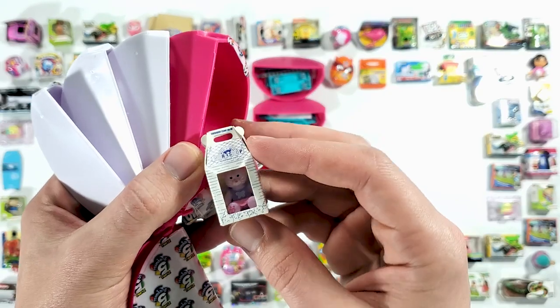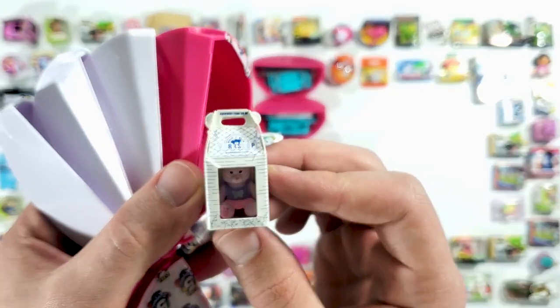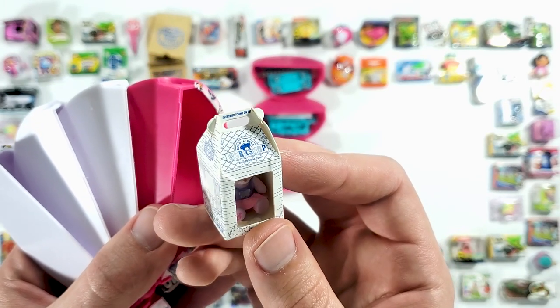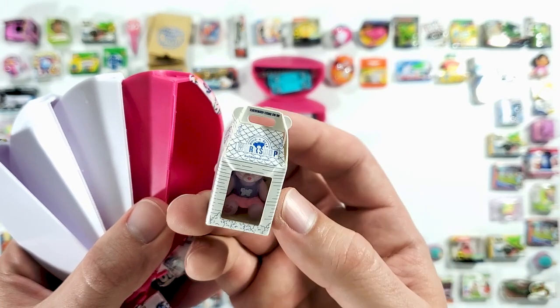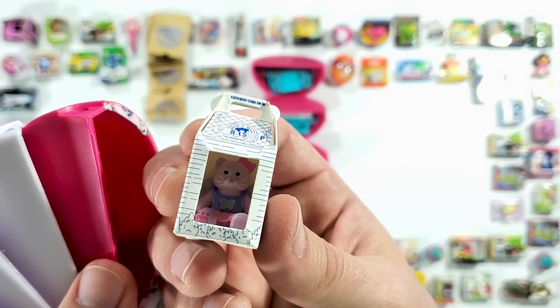Oh, I love these ones — this is the first one we're getting. When I looked over the list I saw it and I'm like, yeah, this is a cool one. It's the Build-A-Bear Workshop and we have a kitty in there. That is pretty neat.